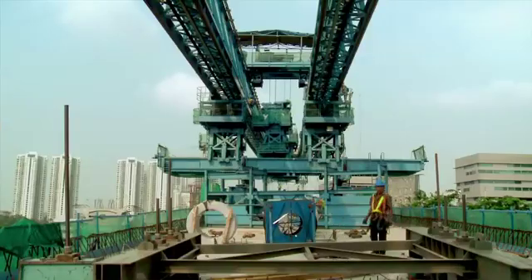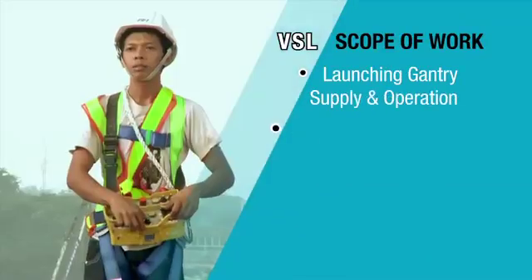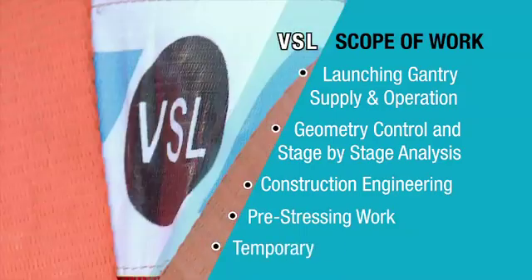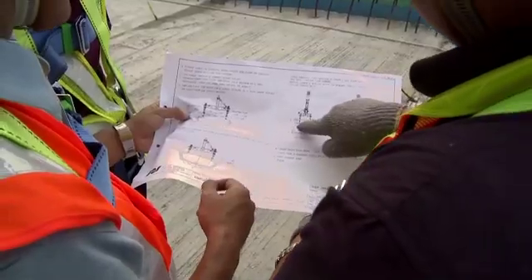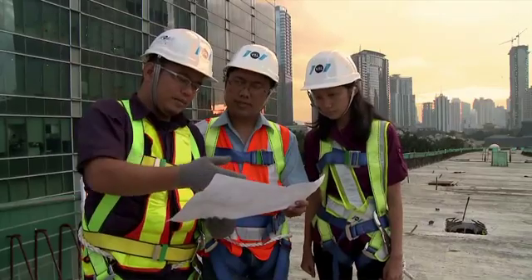VSL's scope of work in this project includes supply and operation of the launching gantry for erection works, geometric control, stage-by-stage analysis, construction engineering, and post-tensioning works. With more than 50 years of expertise, VSL operates in 50 cities across six continents.